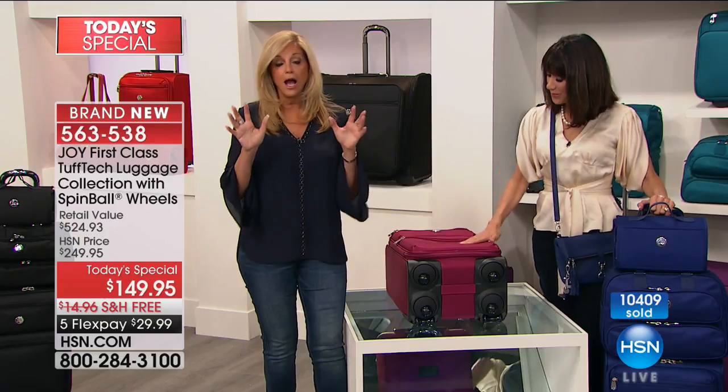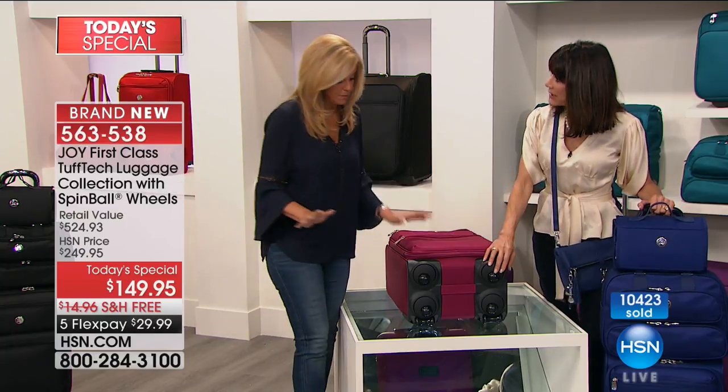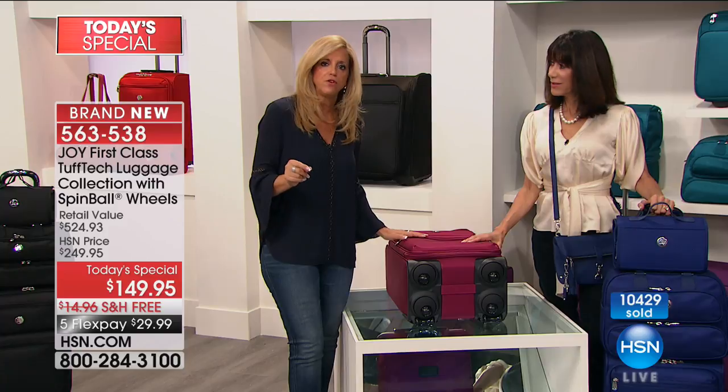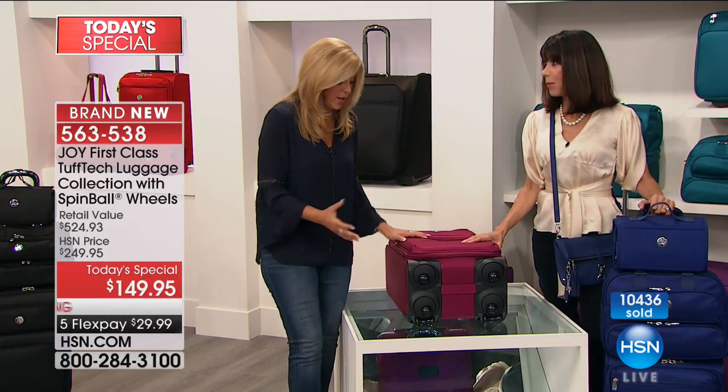You know that saying — you don't have to reinvent the wheel? Well, I did. I reinvented the wheel, and it took luggage to a whole other universe. Three years in the making, and now it's all patented. I cannot tell you the work that went into this to give you what I consider to be the most perfect luggage we have today. Luggage for a lifetime.